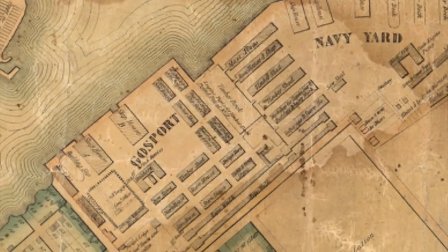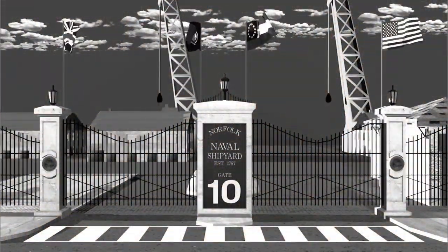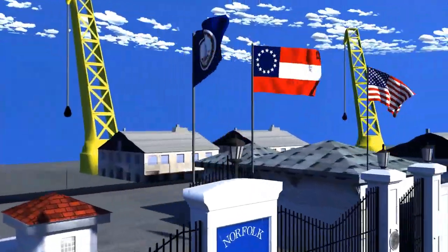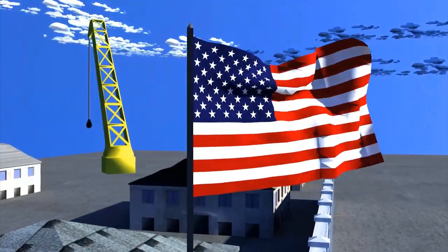Norfolk Naval Shipyard began its rich history in 1767 as Gosport Shipyard. Predating our country and the United States Navy, four flags have flown over our gates: British, Virginia, Confederate States of America, and United States of America.